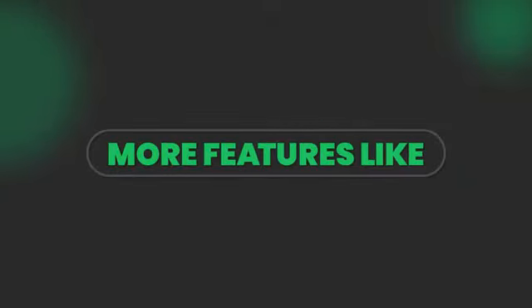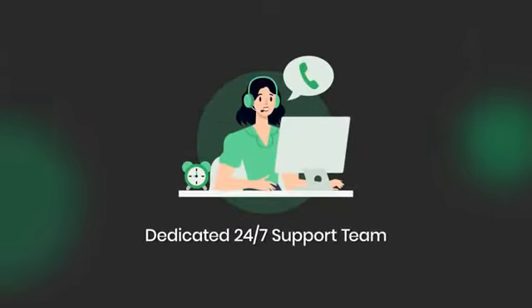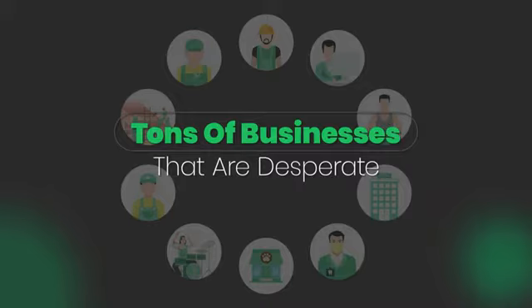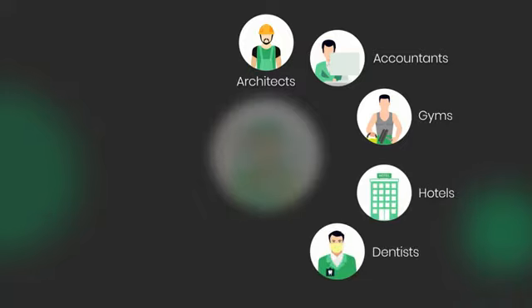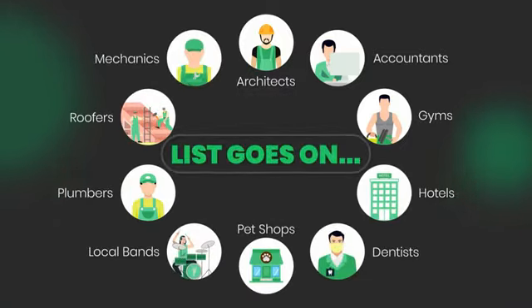And more features, like in-app tutorials, commercial rights included, fully cloud-based, dedicated 24/7 support team, frequent app updates, and more. There are tons of businesses that are desperate for reputation management you can help, like architects, accountants, gyms, hotels, dentists, pet shops, local bands, plumbers, roofers, mechanics — the list goes on.